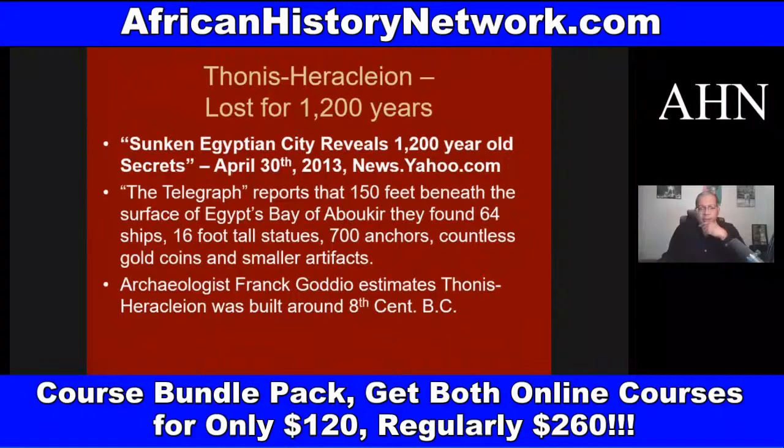And they found 16-foot-tall statues, 64 ships at the bottom of the sea, all this evidence of this lost city of Egypt — Thonis-Heracleion. They found 700 anchors, countless gold coins. This discovery was revealed in 2013.